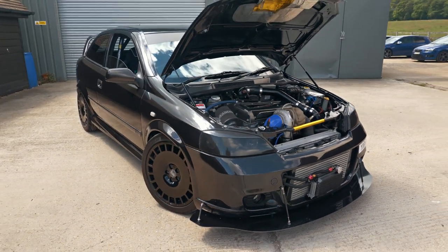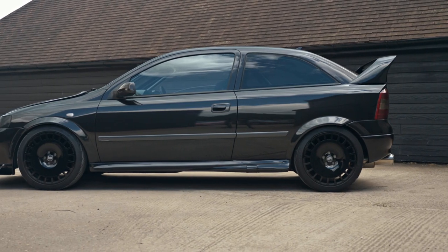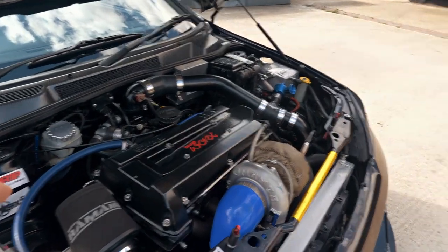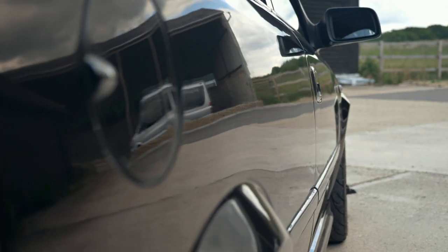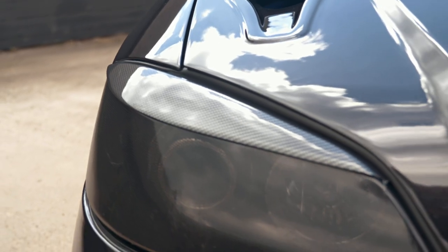Remember the Dalbak — the Mark IV Golf on the internet? Some of you guys must remember the Dalbak, fully blacked out, Dalbak style. So we've got forged pistons, rods, rod bearings, and valves. 875cc injectors. Gearbox has been done as well.